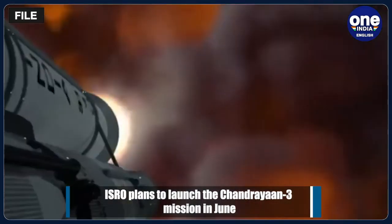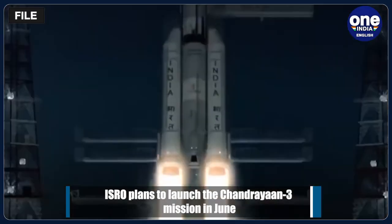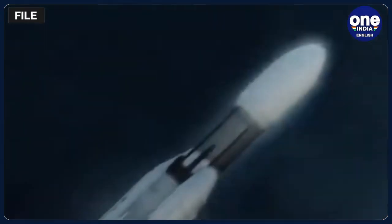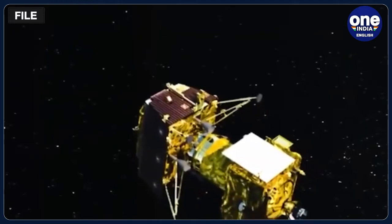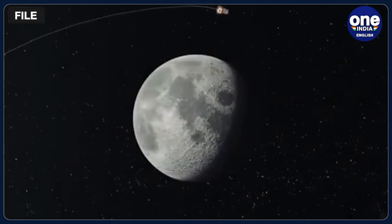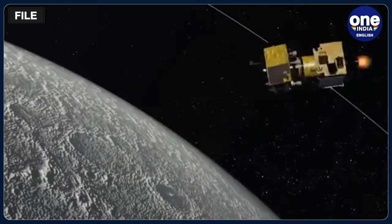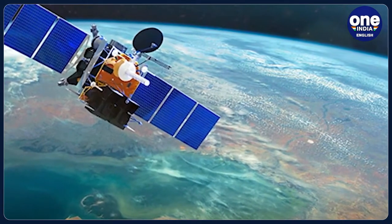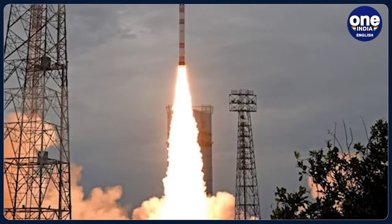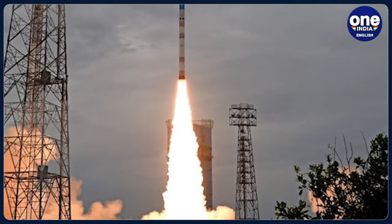The mission has three major modules: the propulsion module, lander module, and a rover. The mission's complexity calls for establishing radio-frequency communication links between the modules. The propulsion module will carry the lander and rover configuration till 100 km lunar orbit. The propulsion module has a spectropolarimetry of habitable planet Earth payload to study the spectral and polarimetric measurements of Earth from the lunar orbit.